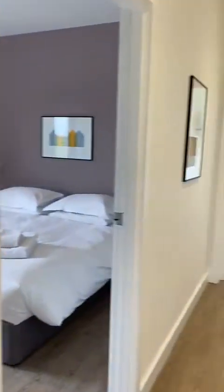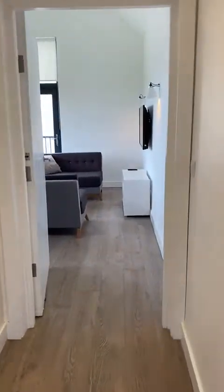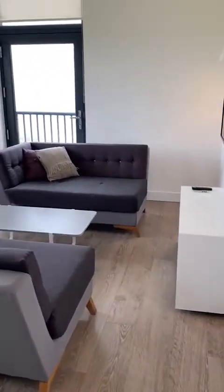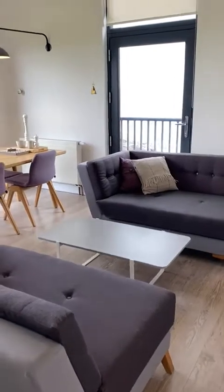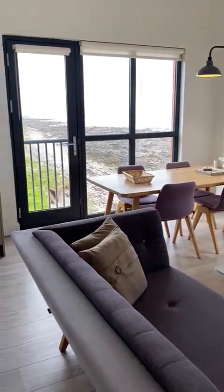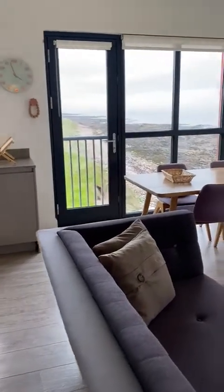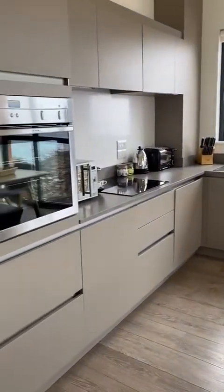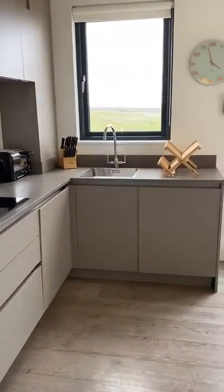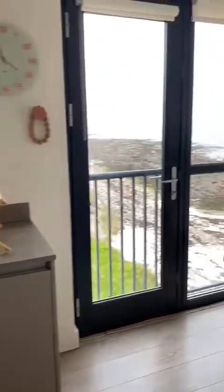I'm going to start down in the sitting area, and this is it. You've got your two sofas, your telly, and then you move around — you've got your dining table, which is a nice big table for four, and your glorious view, and then round to the kitchen with all the various appliances nicely laid out with work surfaces and everything.